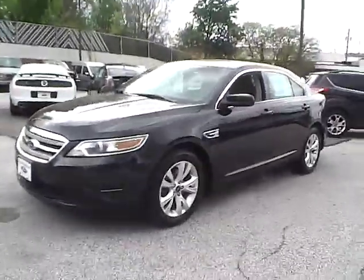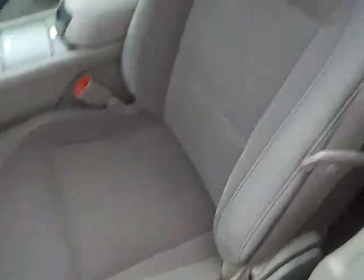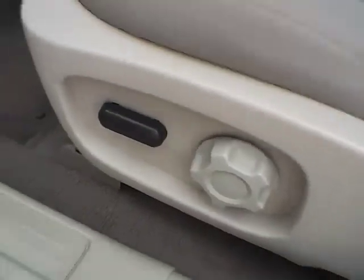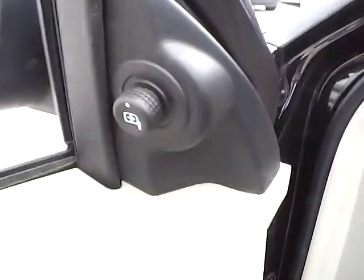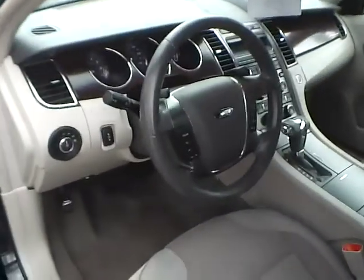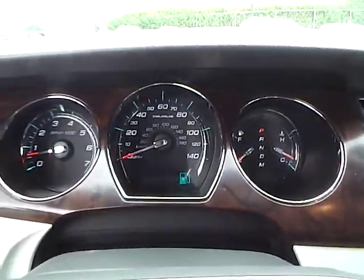Inside we have stone cloth interior with a power driver seat. We also have power windows, power door locks, and power mirrors. We have a multi-function steering wheel with cruise control, audio controls, and Bluetooth connectivity, plus a nicely lit up gauge cluster.